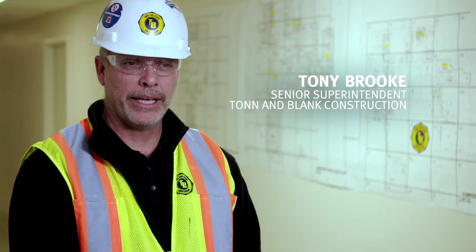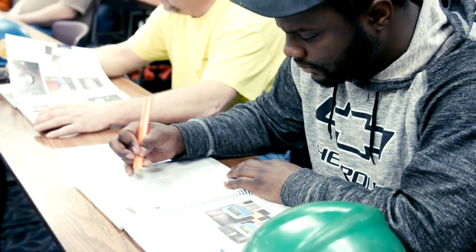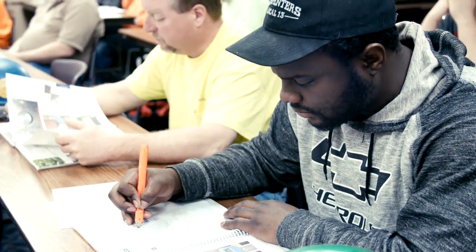All the supervision at Ton and Blank goes through a 24-hour ICRA class. The UBC Carpenters ICRA training has been instrumental. All of our Ton and Blank field supervision has taken that training, and even the veterans who've been in hospital construction for years can go to that class and take something away. What we're doing here is training carpenters in infection control risk assessment.